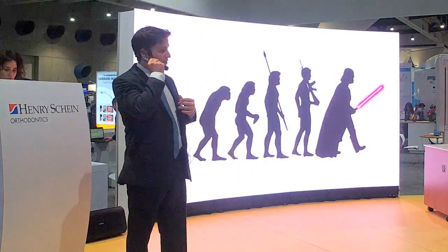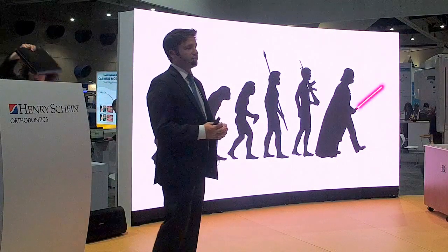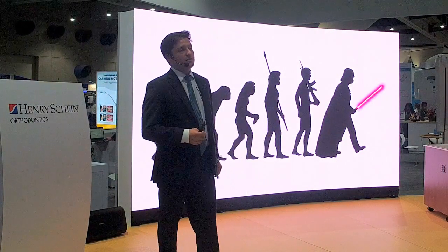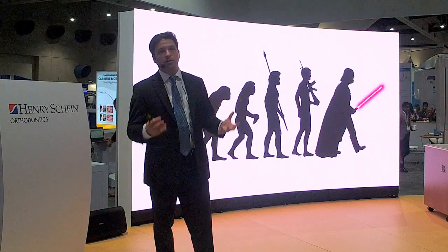It's certainly an exciting time to be practicing orthodontics. If you take a look around the booth here, a lot of great technology. Things are evolving and advancing very, very rapidly. And it's not just about the tools and the appliances that we're using, but it's also about the approaches to treatment.